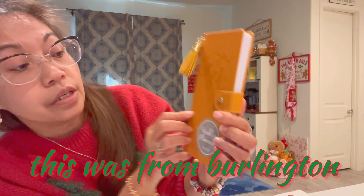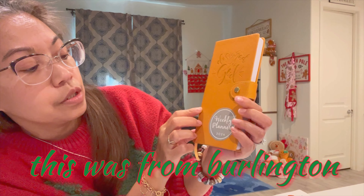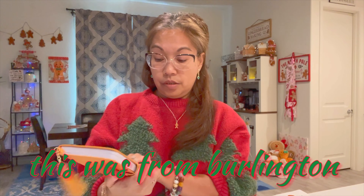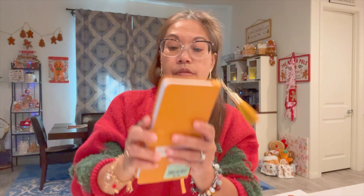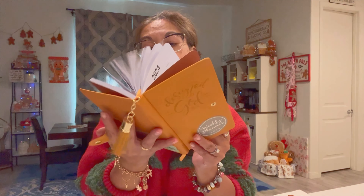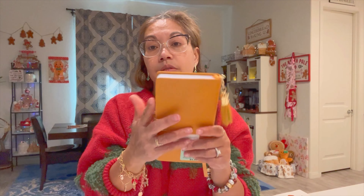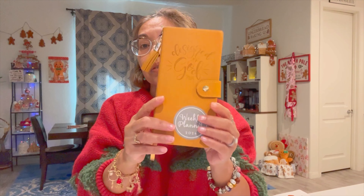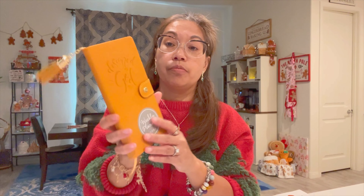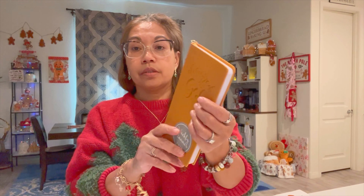And then I thought this was cute — a 'Design by God' 2024 weekly planner for $4.99. I always get a planner every single year, so this one is for next year. It's a good size — not too big to put in my purse, very light, and I love the color too. It's mustard.